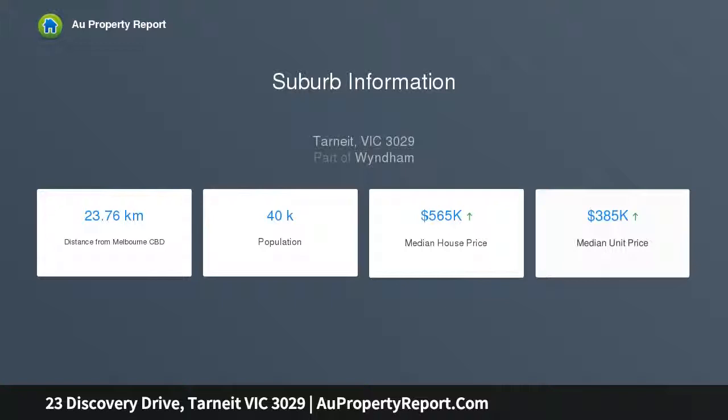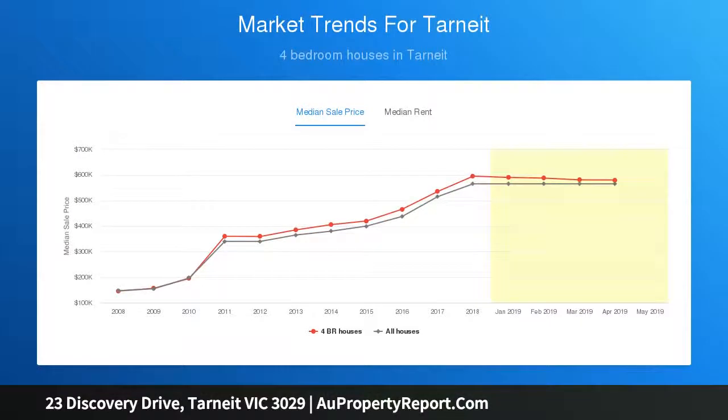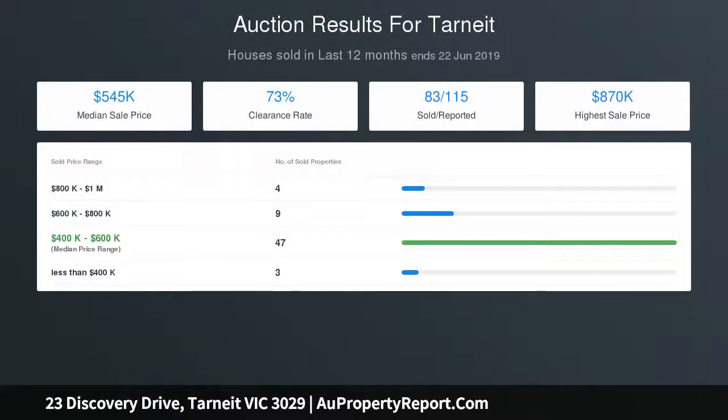Four spacious bedrooms cater to all with a large open en suite, double shower, double vanity and WIR to the master bedroom, featuring its own Juliet balcony taking in the views.